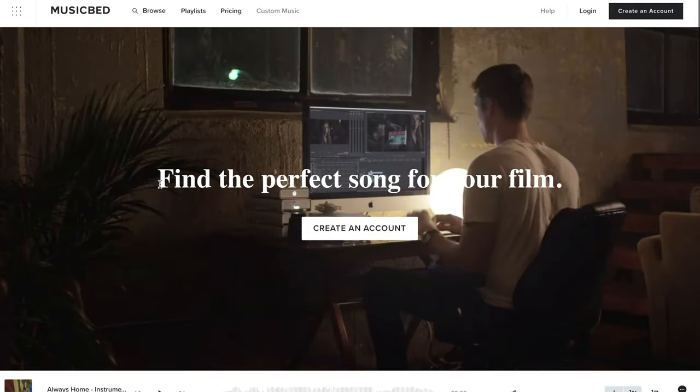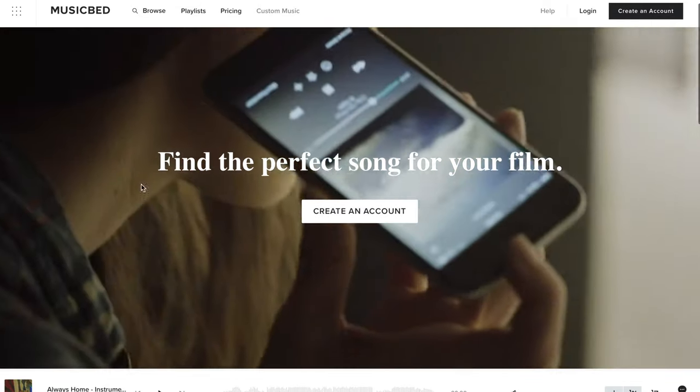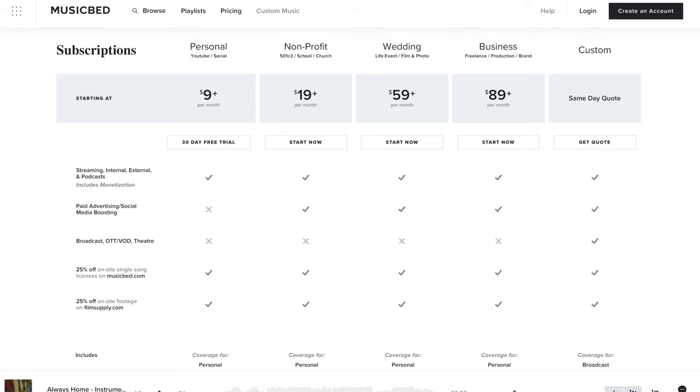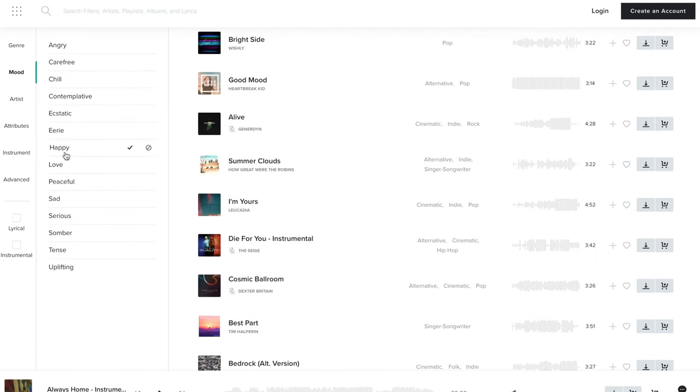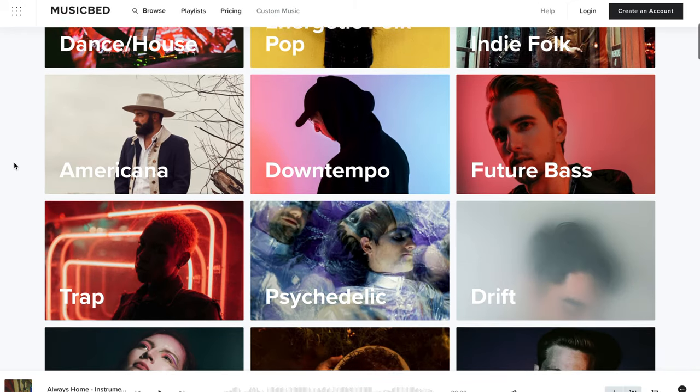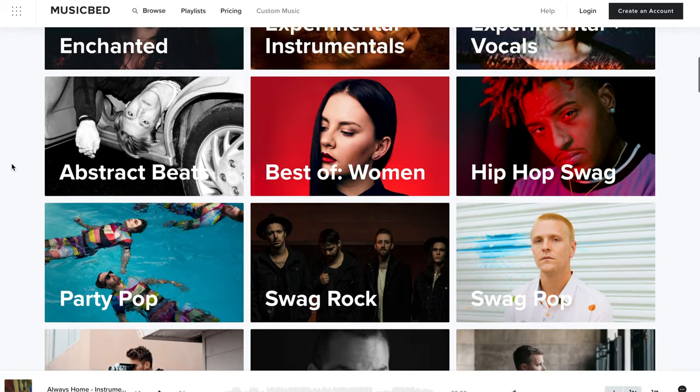The last platform is Musicbed, and they by far, hands down, have the best quality music out of all three sites. Their pricing plan starts at $9 a month for the YouTube and Social package. And remember when I said Epidemic Sound was the only one that offered a free trial? I was wrong - Musicbed also now offers a 30-day free trial for their YouTube and Social package. They also offer other packages: a non-profit package, a weddings package, and packages for businesses as well. They have the best website out of all three platforms - searching is very easy, it's very intuitive, the functionality is just smooth, and they are always adding more music.